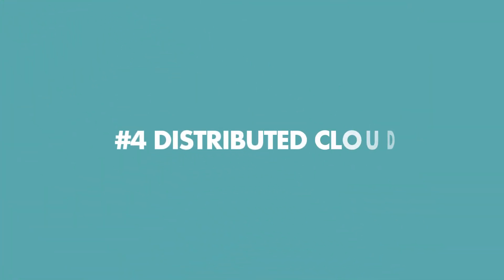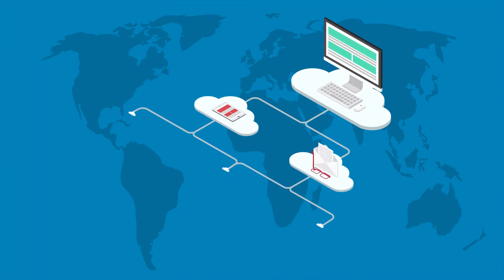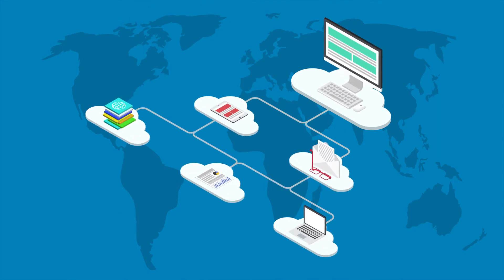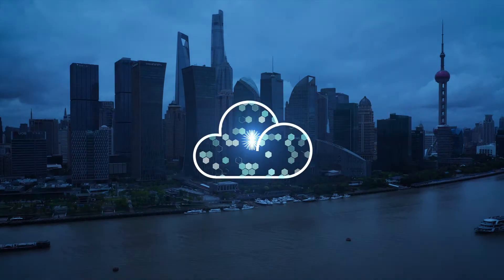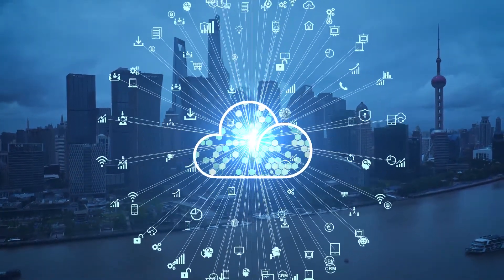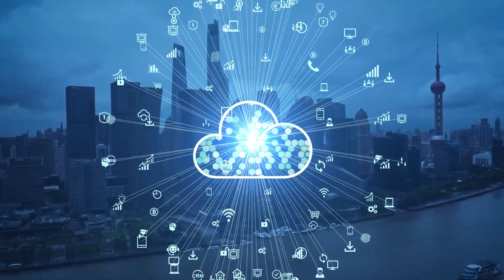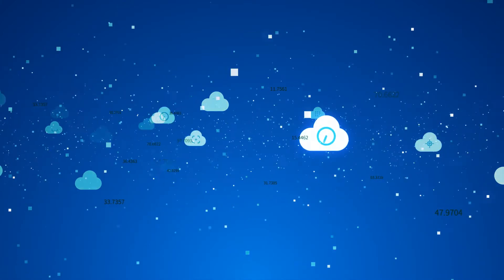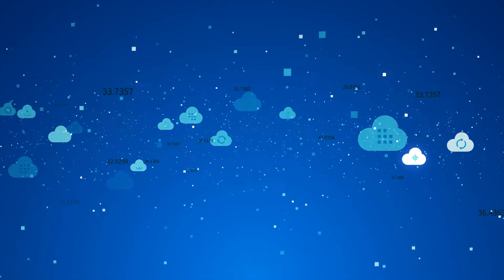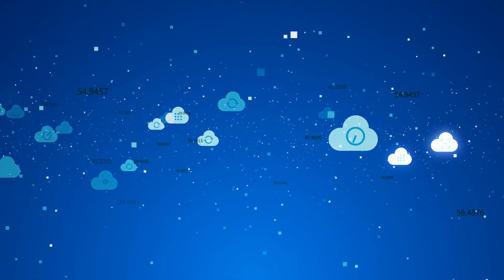The fourth is Distributed Cloud. A distributed cloud is a cloud service that distributes the cloud to different physical locations, while the public cloud provider remains responsible for controlling, managing, and operating it. According to Gartner, distributed cloud is the future of cloud. Bringing cloud services closer to the organization could improve the capabilities of their public cloud — for example, it could increase response time, reduce the cost of data, and help with regulations that determine where data is stored.